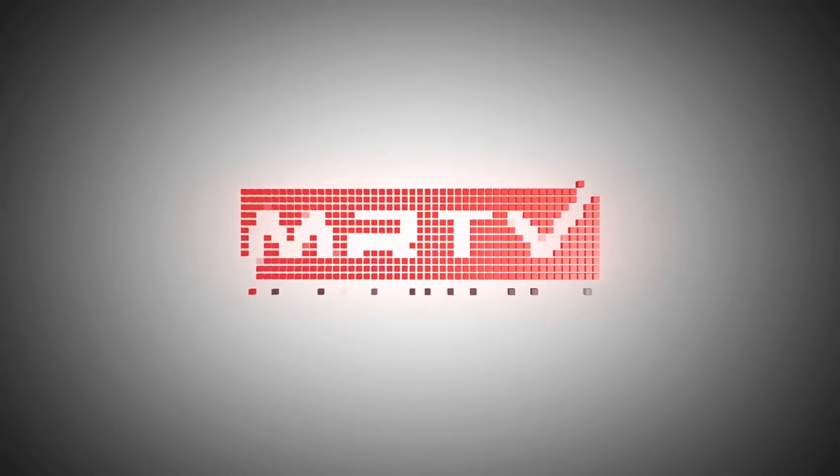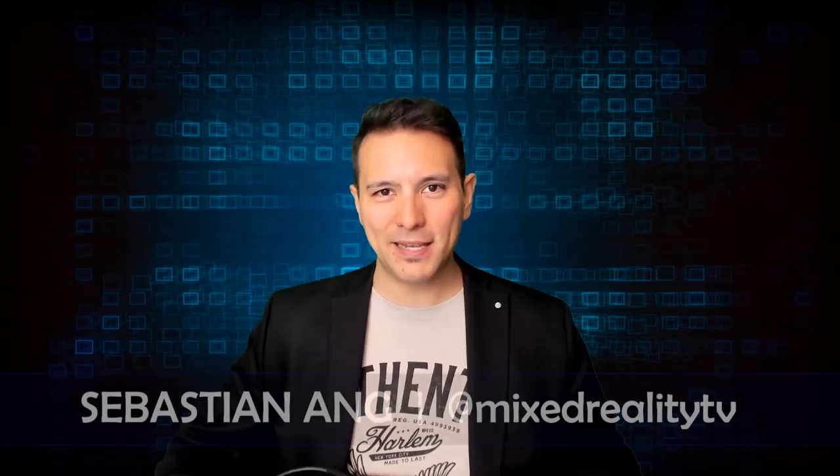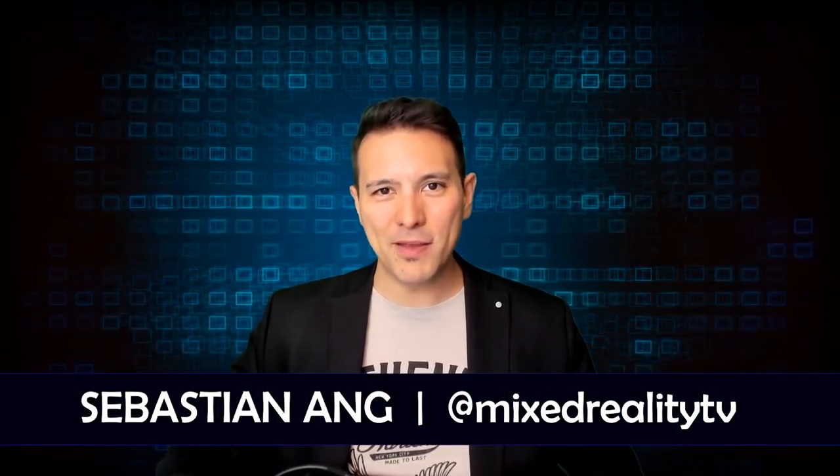This is the MRTV review of the Pimax 8K and the Pimax 5K Plus. My name is Sebastian Ang and if this is your first time here and if you're just as excited about VR and AR, subscribe now and click on the bell button so you don't miss anything.